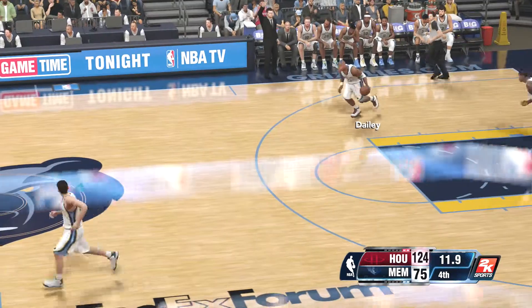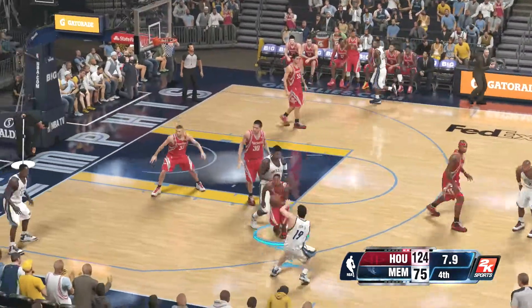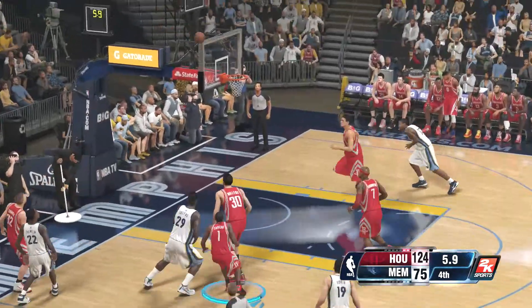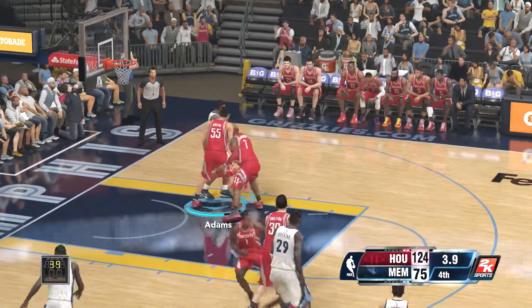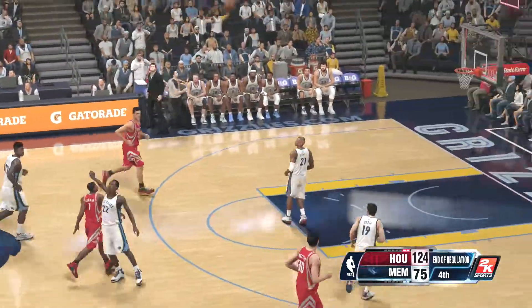The fans are already heading for the exits, clearly not pleased with the way their home team played here today. And they shouldn't be pleased. It's a very well-deserved win — they came into this building and weren't intimidated at all, they were the aggressors. Here's Kanan — misses. So we see the Rockets taking the win here.